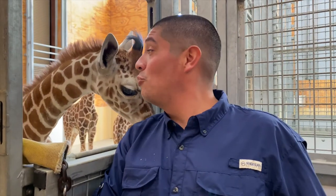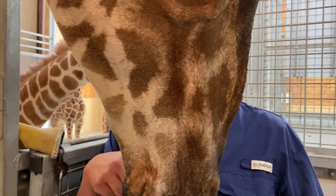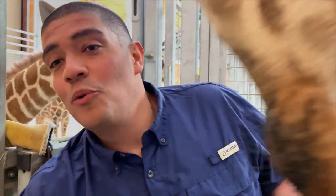Look right here behind me. This is Marula, a giraffe calf just a few months old at this point. Now these animals — I'm talking about Marula — when they're born, have to fall six feet from mom and hit the African savannah.